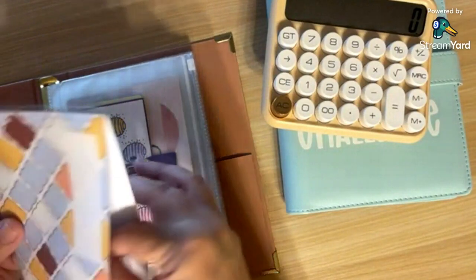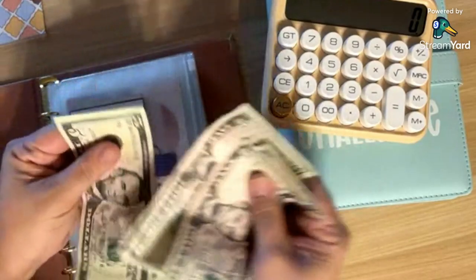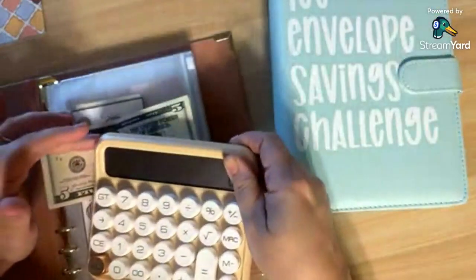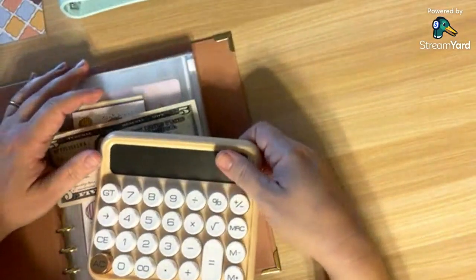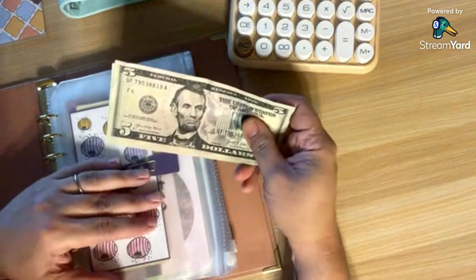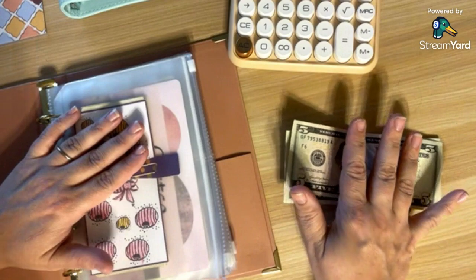We have $5, $10, $15, $20. We will tackle the 100 envelope savings challenge with our $1 bills in a little bit. But for today, we're going to go ahead and put this $20 into some of the sinking funds, and we're going to add in the challenges that we also completed for our sinking funds.